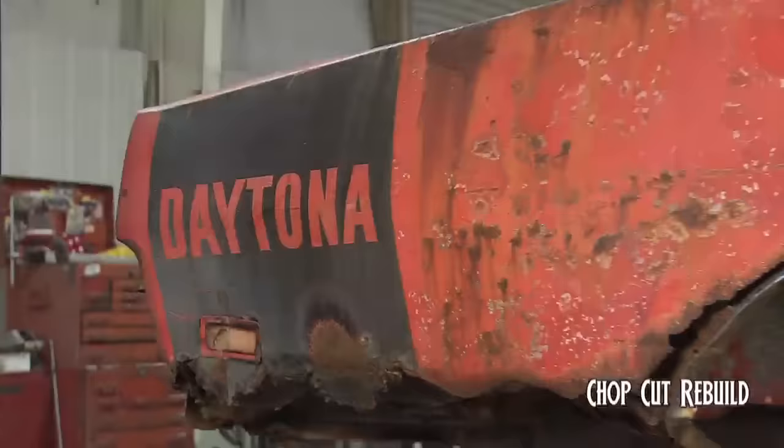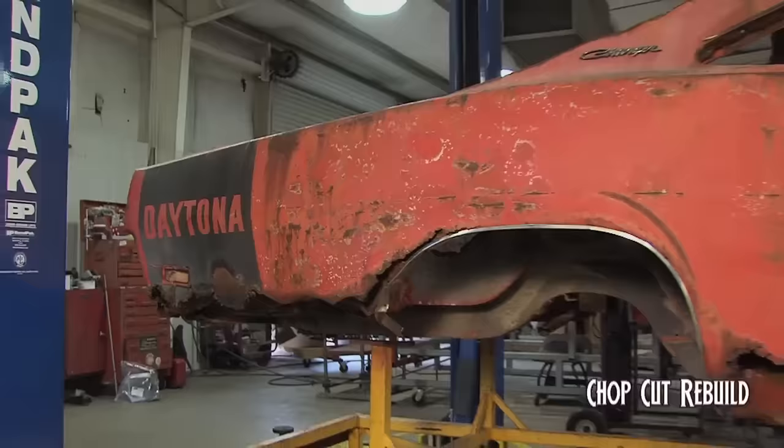Are we going to try and keep this? The roof rail — yes. We're looking for every piece of DNA we can get out of the car, just because it is what it is. This car has a lot of provenance. It's one of 503 cars, so we're making an extra effort because everybody agreed we should.